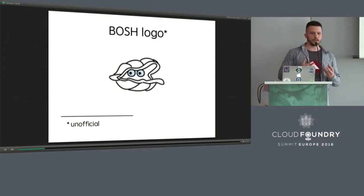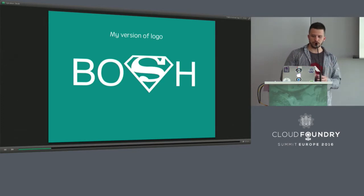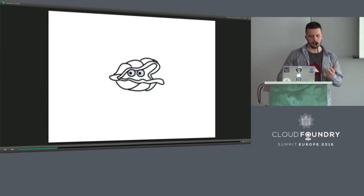When you start to work with some technology, the first thing you see is its logo. BOSH has an almost official logo — it's a clam. And if they asked me to create a logo for BOSH, I think I would end up with a Superman-style logo, because it shows everything I think about this product. But I think lawyers from DC Comics would sue me for using that symbol, so I would prefer the clam.